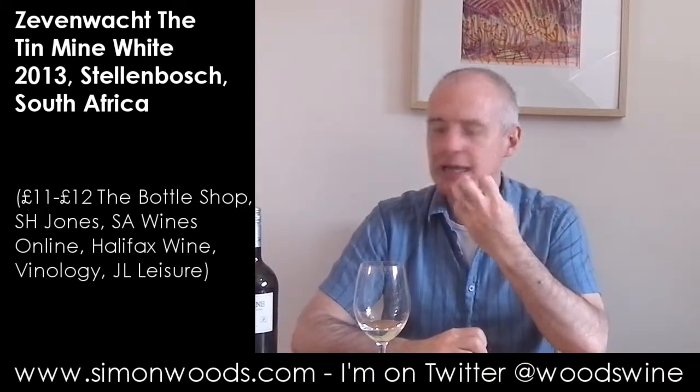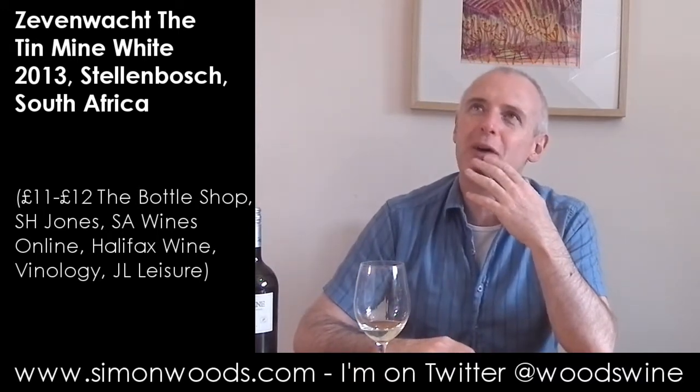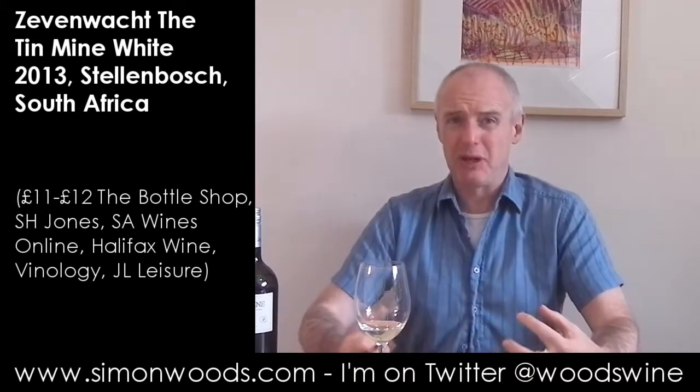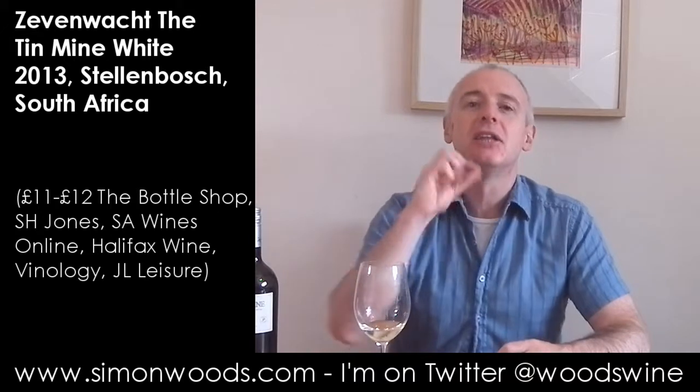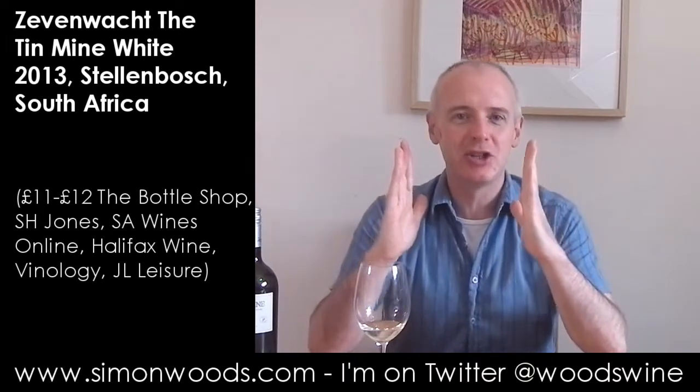And it seems to be giving this slight earthiness that sometimes you get in Loire Chenin, where if you get too much of it, it almost comes across as being just a little bit metallic — but here there's just a little bit of it, and it's cajoling the wine into good behaviour.